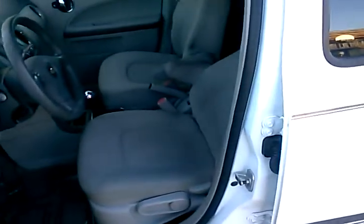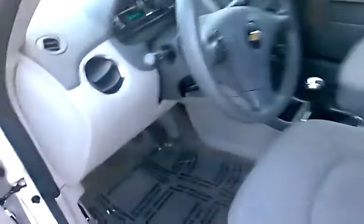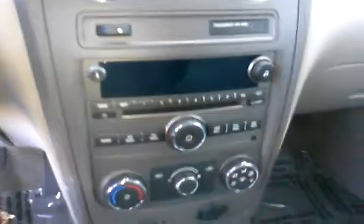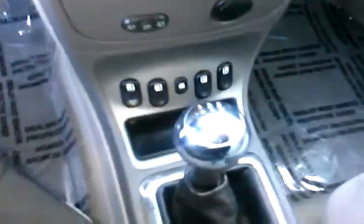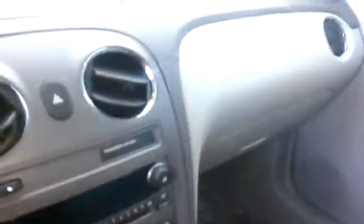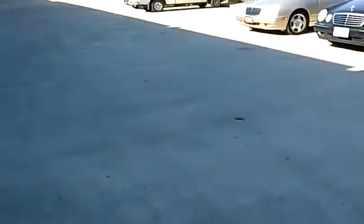Taking a look on the inside here, it's got great upholstery. It's got power windows, locks, mirrors, cruise control. There's your audio system — AM/FM — heating, air conditioning, power windows, a five-speed manual transmission, and OnStar equipped.